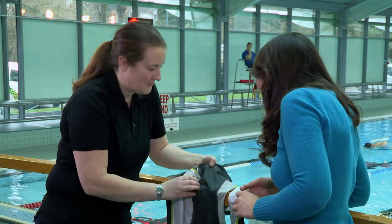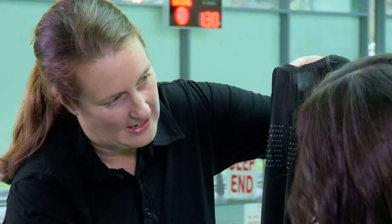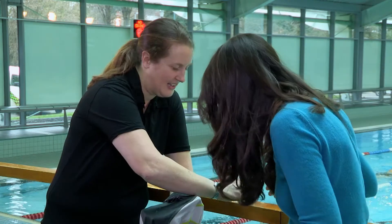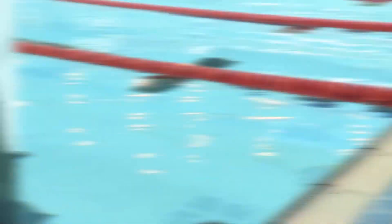Those lumps and bumps are in the Fastskin swimsuit fabric — if we stretch it you can see these grooves, very fine, just tiny millimetres. They channel the water so from your head down to your feet it travels in straight lines. They also used a hydrophobic coating — hydrophobic meaning it repels water. You can hold it and pour water on, and the beads just roll around on the surface and sit on top.